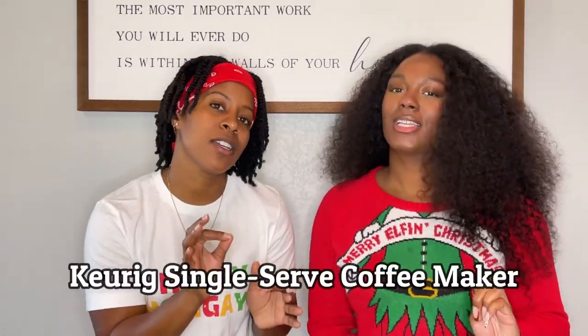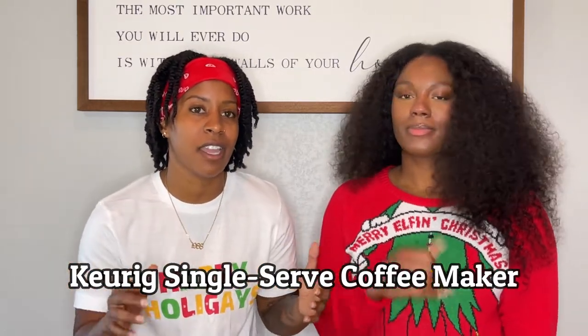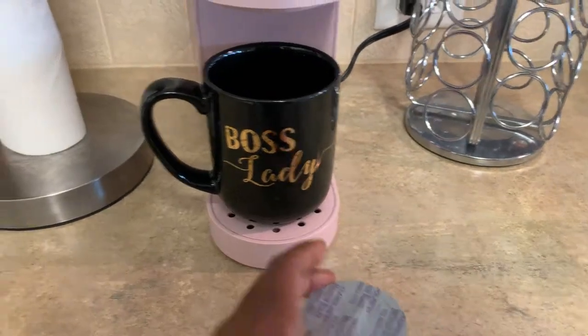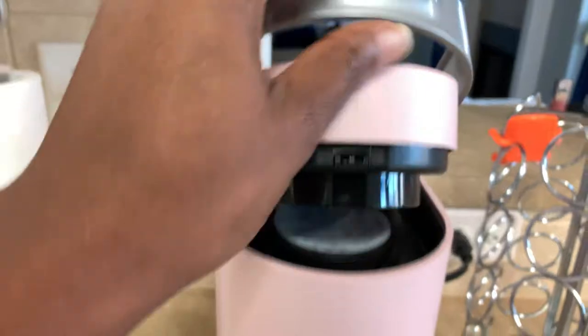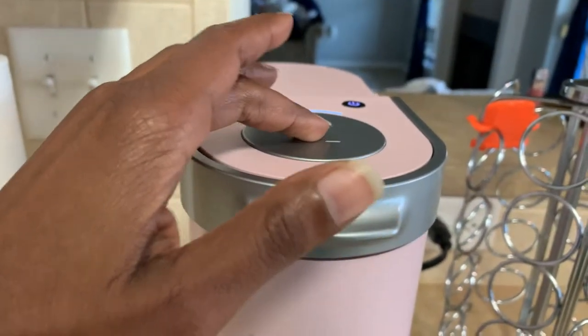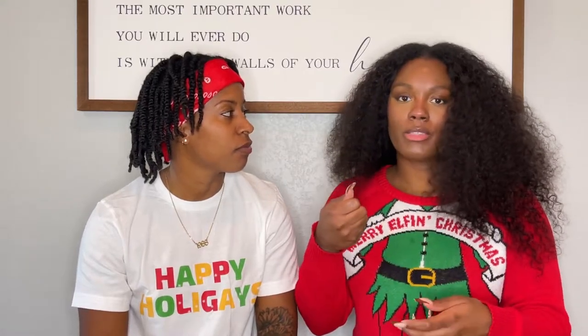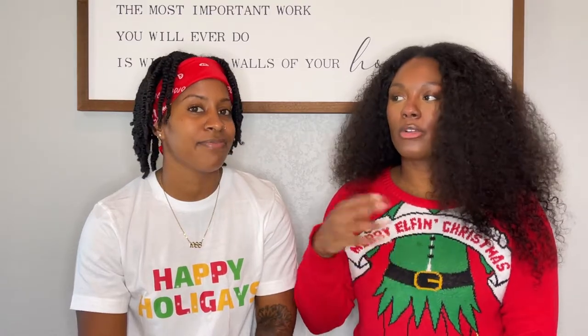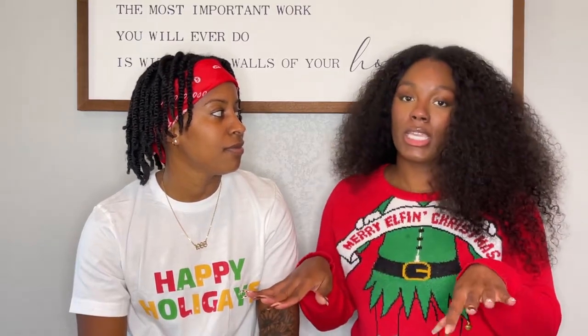So the next item on our must-have list is the single-serve Keurig coffee maker. I freaking love this thing. I am the coffee drinker of the house — Geneva is not. So having this single-size serving coffee maker is ideal for us. What she used to do was make large pots of coffee and they would go to waste after her one cup a day, and she'd have to pour the rest out. So I love this for her — it's the most perfect thing in the world.